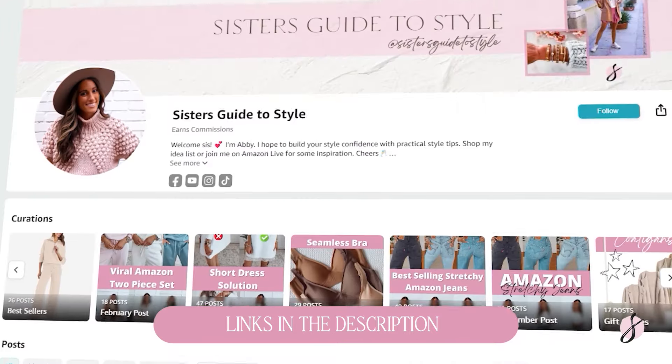I am rounding up some of my favorite Amazon travel outfits so that you can look cute and be comfortable all at the same time for your next travel day. Welcome, my name is Abby. I give and showcase tons of Amazon fashion and I also give out lots of style tips. Everything from today's video is from Amazon and is linked down below in the description box. Don't forget to hit that subscribe button — I would love for you to be a member of my community here on YouTube.